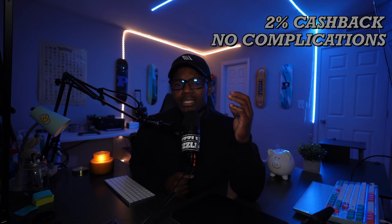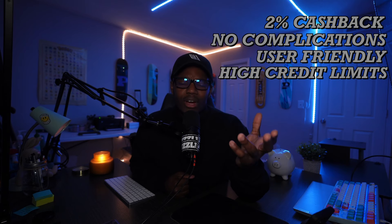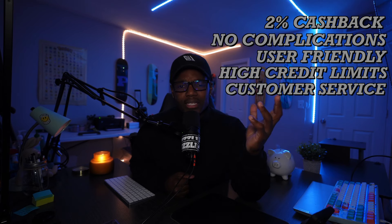Like I said in the beginning, this card might not be right for everyone. But if you like two percent cash back flat, no complications, not really difficult to understand, a possibility for a high credit limit, and great customer service, then this card might be right for you. If you're an OG in the credit card game and you have a card for every category, then this might not be the right card for you.